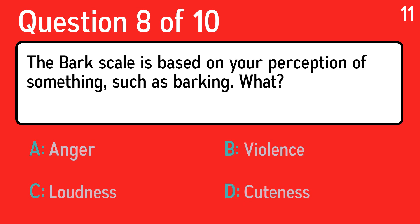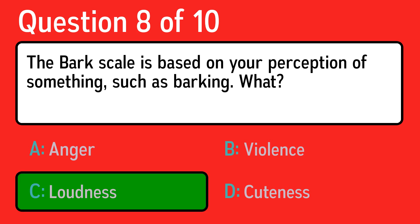Question eight: the bark scale is based on your perception of something, such as barking. What? The correct answer is C, loudness.